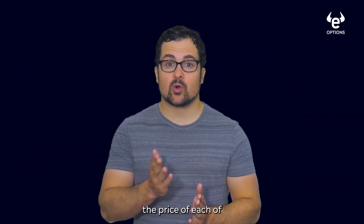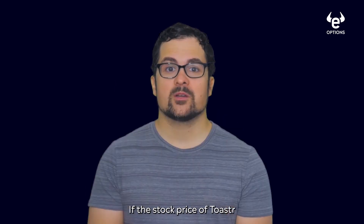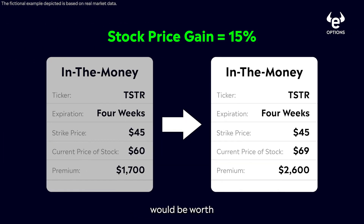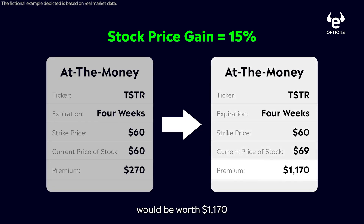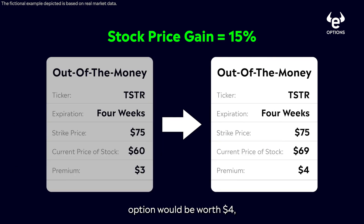Now what happens to the premium — the price of each of these options contracts — if the stock price of Toaster shoots up to $69 immediately? The in the money option would be worth $2,600, a 53% gain. The at the money option would be worth $1,170, a 333% gain. The out of the money option would be worth $4, a 33% gain.